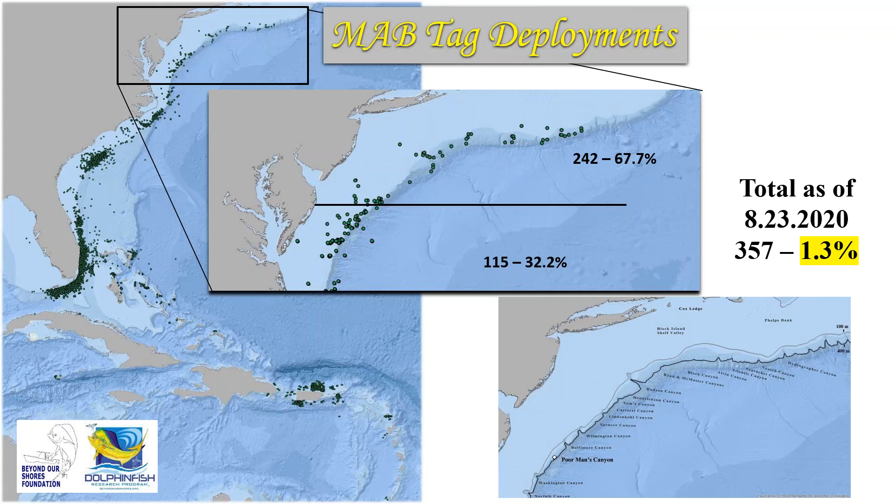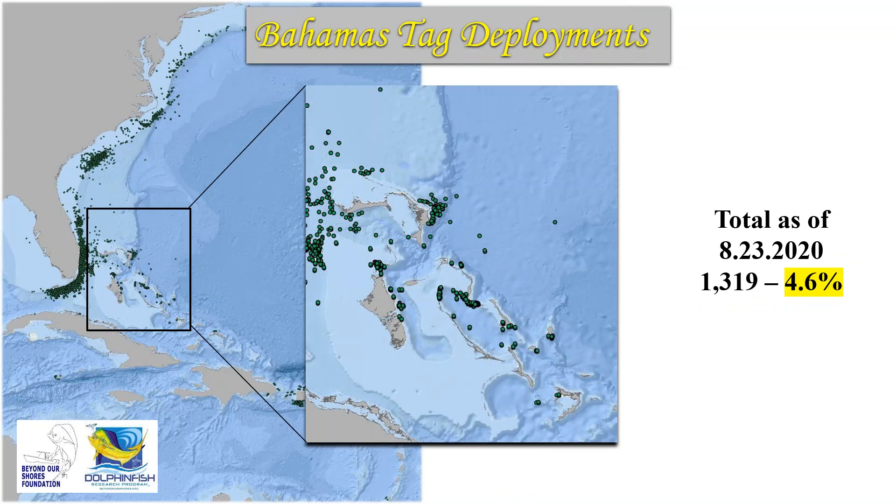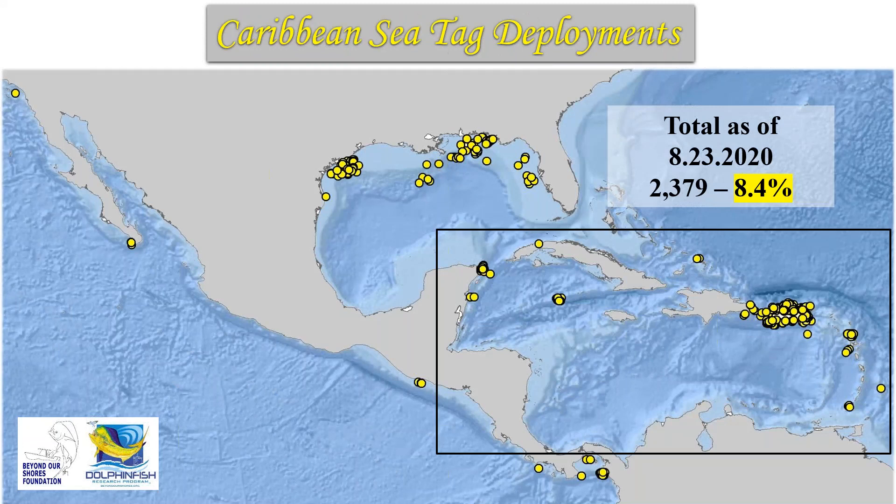Those are some of the largest fish being landed along the east coast over the last year, pointing to interesting dynamics in the Mid-Atlantic Bight. Moving to the Bahamas: we published a paper on information collected there, and within our dataset it represents 4.6% of all tag deployments — a pretty good amount of participation. The region where we've seen the most growth over the last several years is the Caribbean Sea, representing 8.4% of tag deployments, with active taggers in Barbados, Guadeloupe, the Virgin Islands, Puerto Rico, the Caymans, and Isla Mujeres.